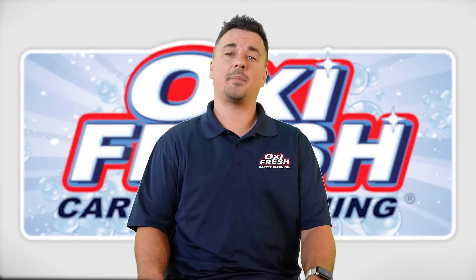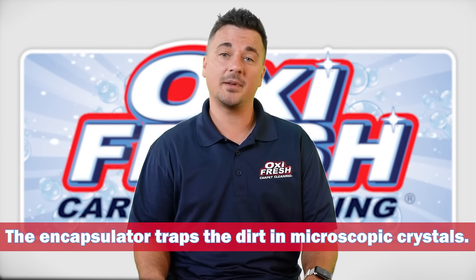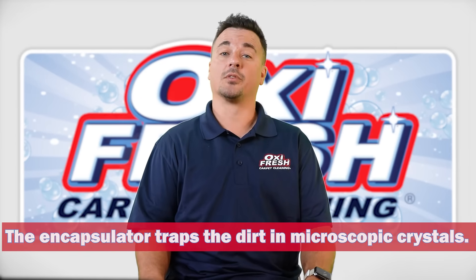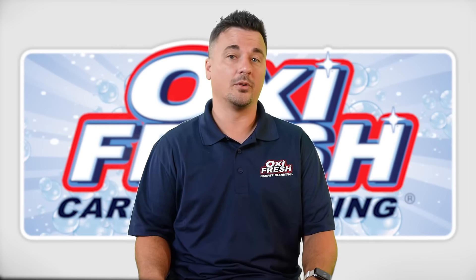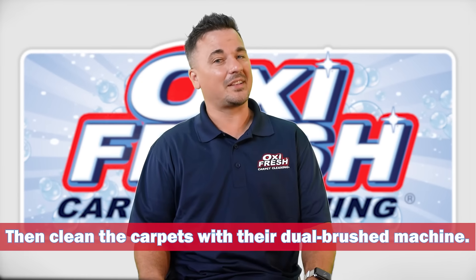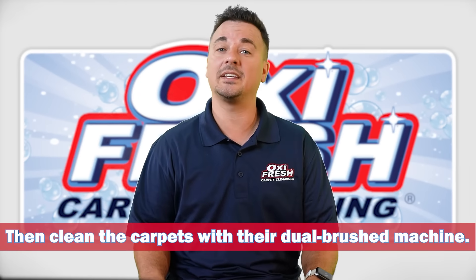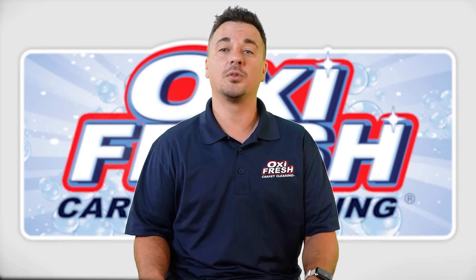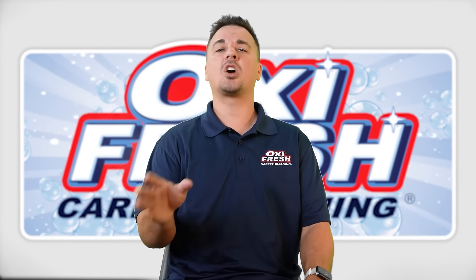The encapsulator traps that dirt in microscopic crystals, keeping it from reattaching and making it easier to remove. Once they've used their best carpet cleaning products, the Oxy Fresh technician will clean the carpets with their dual-brushed machine and then vacuum the floors and groom them.